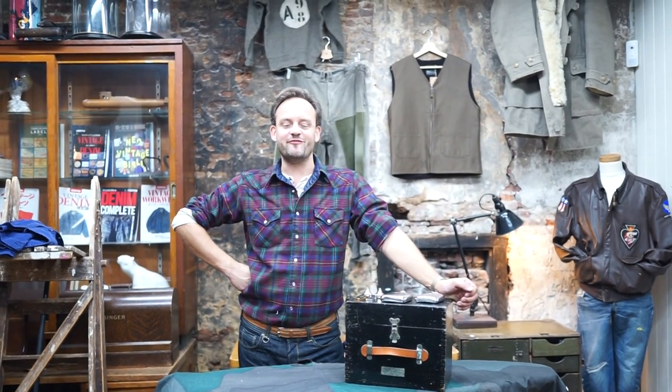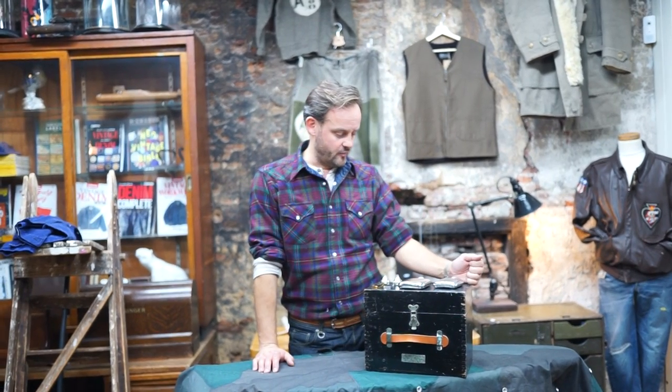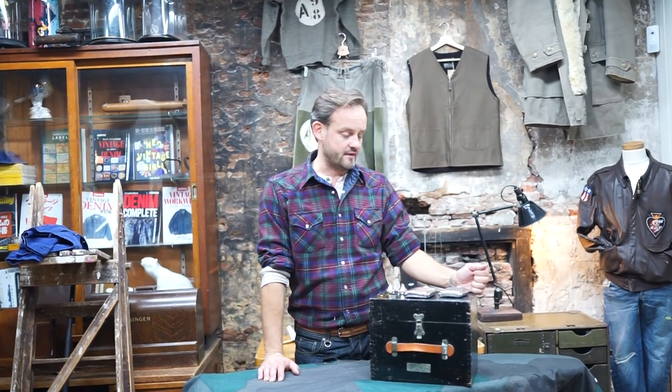Hello everybody, this is Jacob again from Concrete Matter. I wanted to talk to you about some products that we have that might be good ideas for the upcoming holiday season. I want to talk about the flasks that we have by the brand Wentworth. It's a pewter flask made in Sheffield, England, and the brand Wentworth is named after Arthur Richard Wentworth.